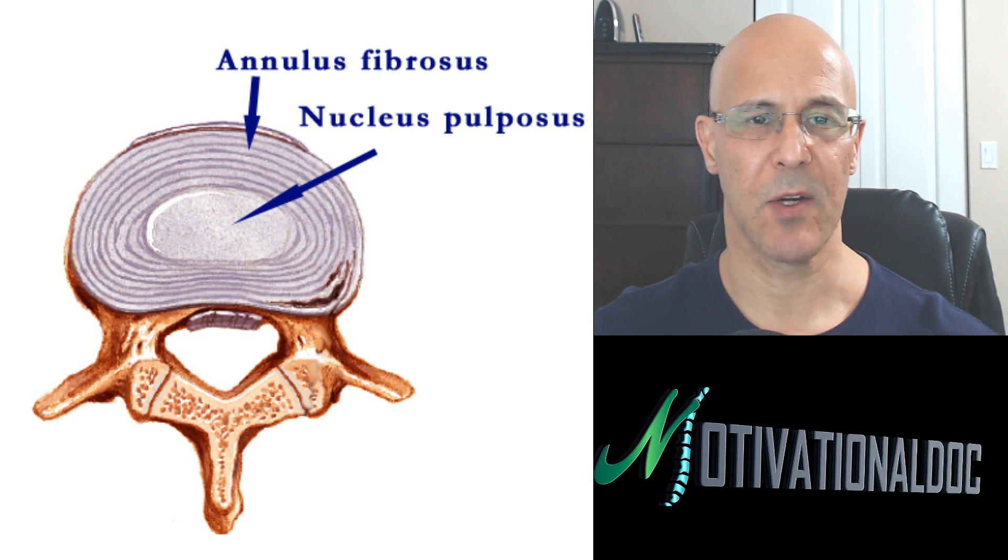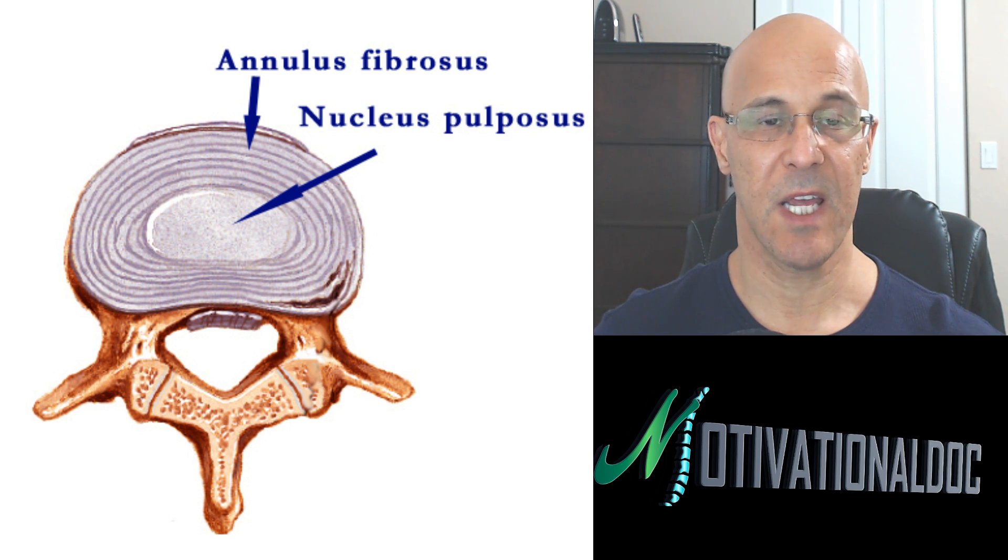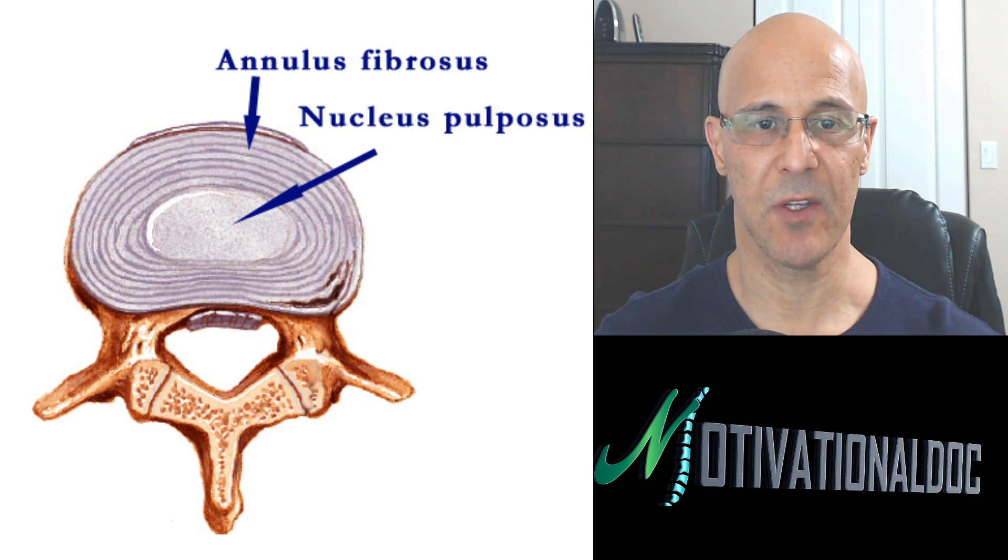Hello everyone, Dr. Mandel here with you. We are streaming live. Today I want to talk about something very important. This is all about your back or neck condition that you've been suffering with — I don't know how long — but people suffer a whole lifetime.